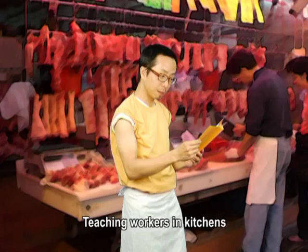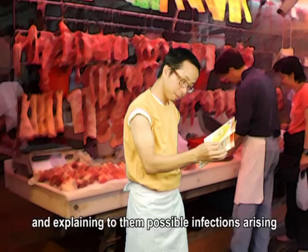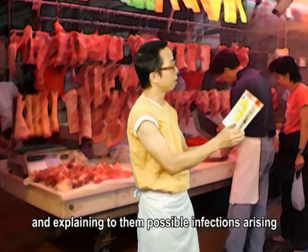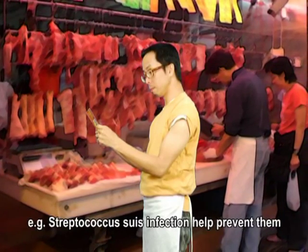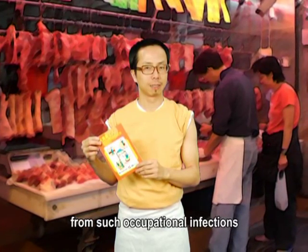Teaching workers in kitchens and meat processing workers how to manage wounds properly and explaining to them possible infections arising from their course of work — for example, Streptococcus suis infection — helps prevent them from such occupational infections.